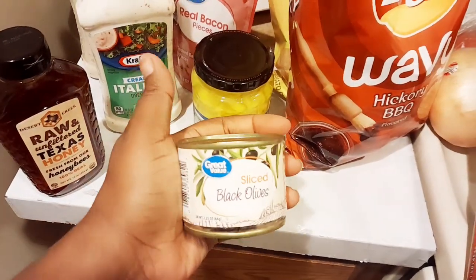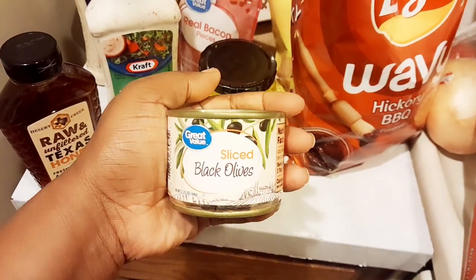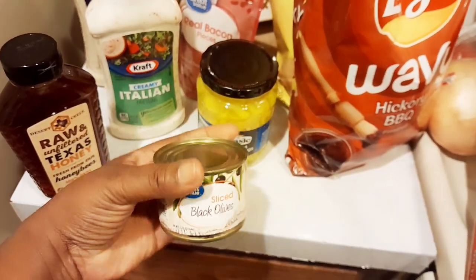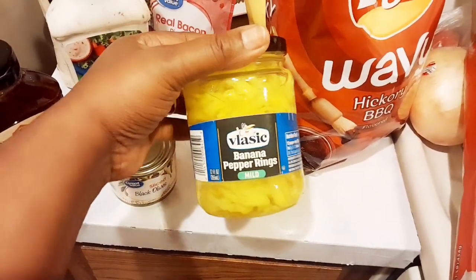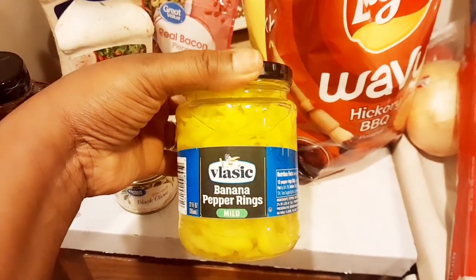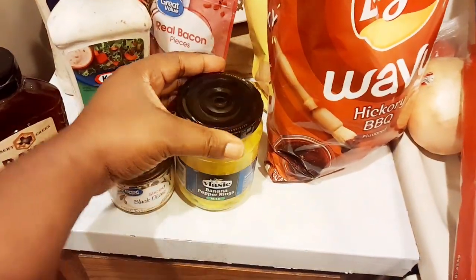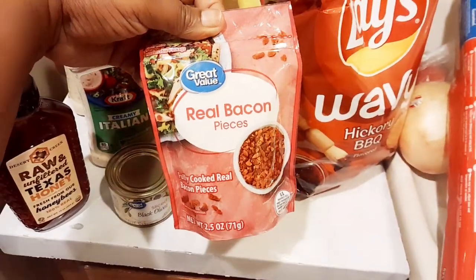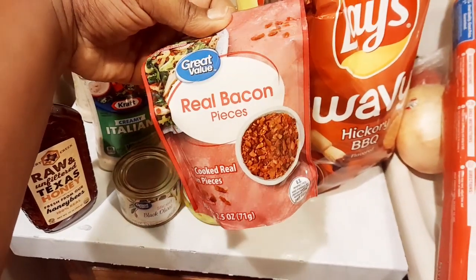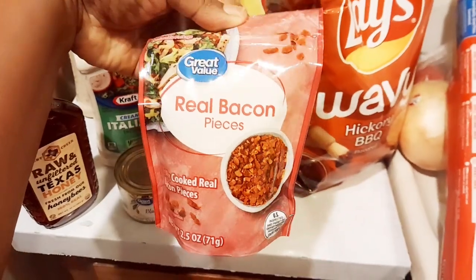I got some of these Great Value sliced black olives — these are my favorite. I love these olives. I'll sometimes get some at Kroger's when they're on sale, but these are really good. I was hoping to get the Great Value banana peppers, but they were out. Y'all know how it goes with Walmart delivery, so I got some Elastic banana peppers and they were good as well. I got some Great Value real bacon pieces — I always use real bacon, crumble it up, and put it inside salads.